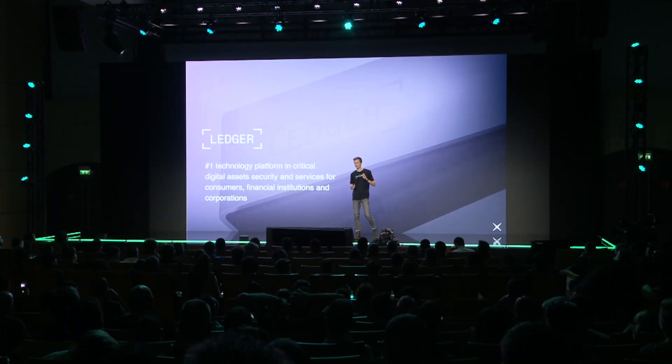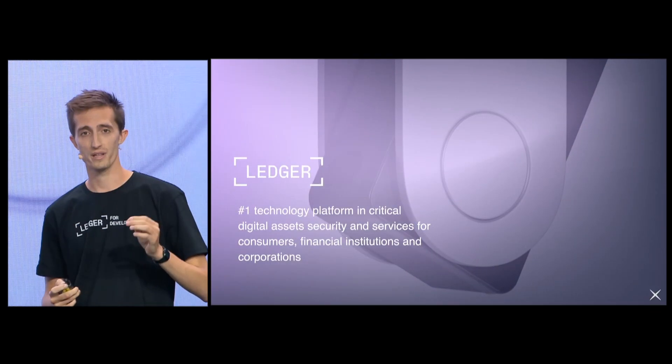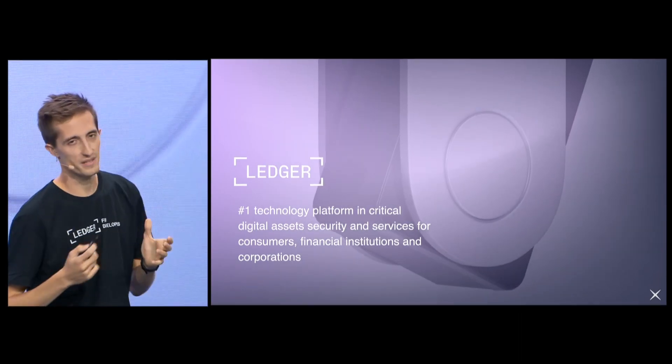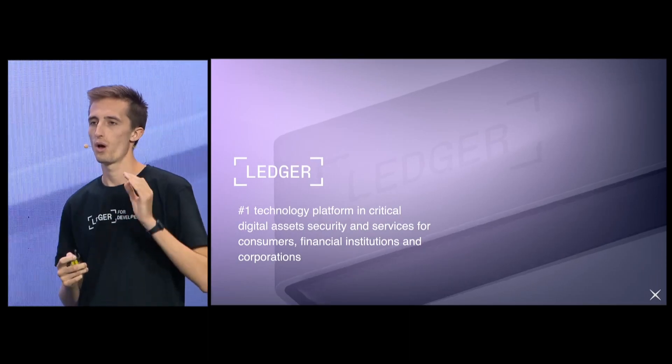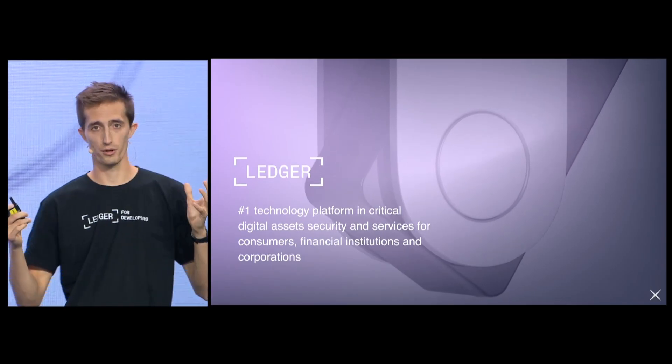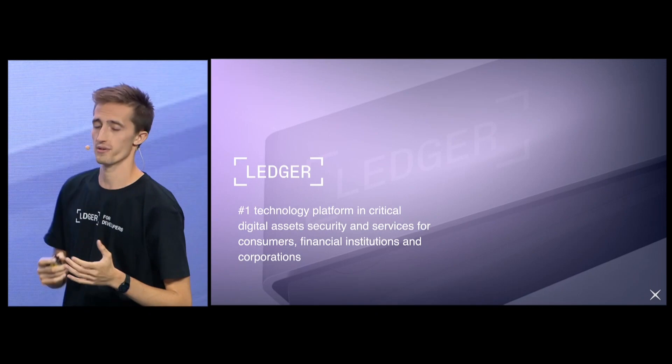Let's jump right into this and start with the big question of what is Ledger. The easy answer would be to quote this beautiful slide and tell you that Ledger is today considered the number one platform when it comes to securing any digital assets. In practice, what it means is that at Ledger, we build both a software solution and a hardware solution that work hand-in-hand to provide users with the best possible experience in the crypto space, but also the highest standard in terms of security.